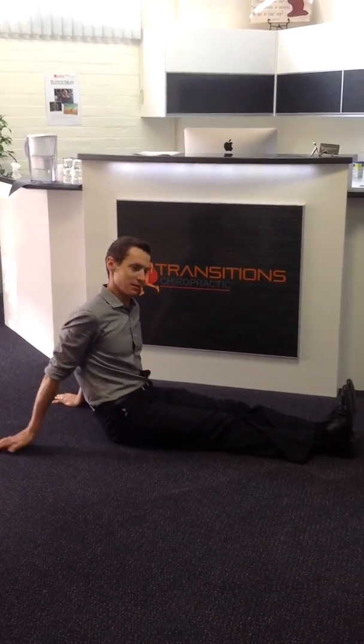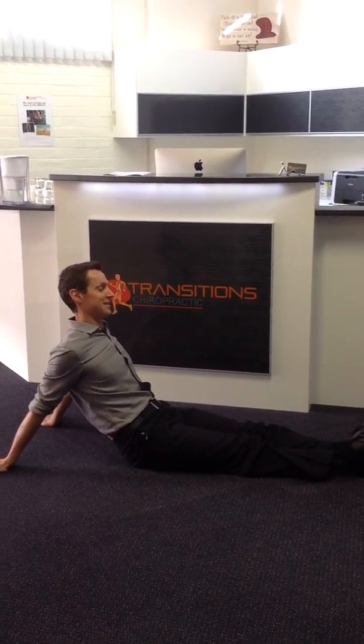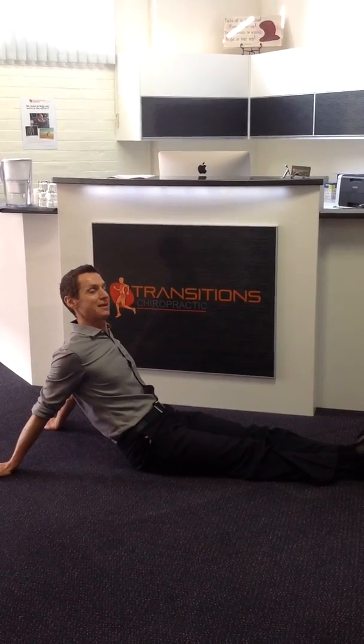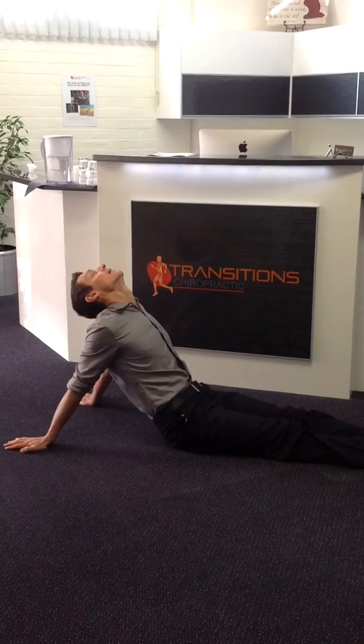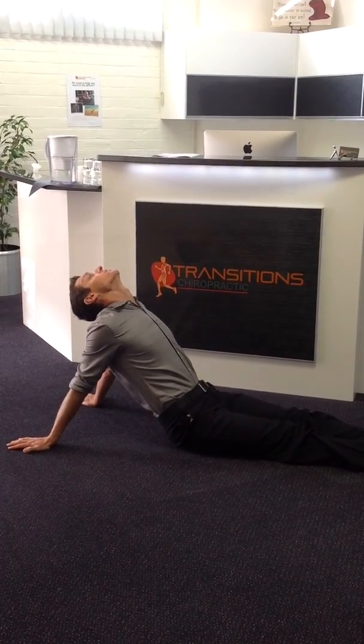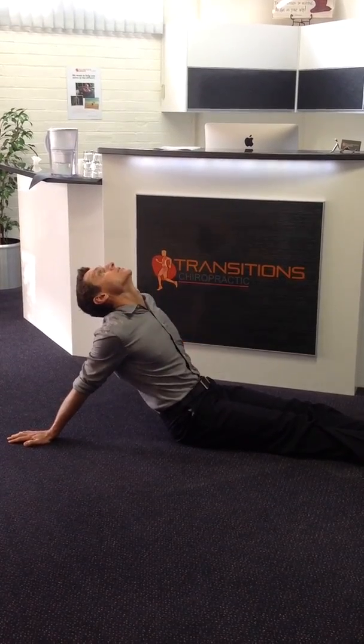Have a seat, hands out behind you, scoot forward, and then pull your shoulder blades together. As you pull your shoulder blades together, look up to the ceiling as far back as you can and pull your chest towards the roof. So this is coming up and my shoulder blades are nice and tight.